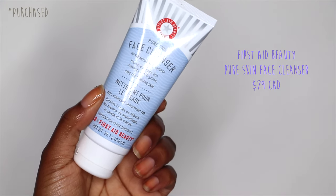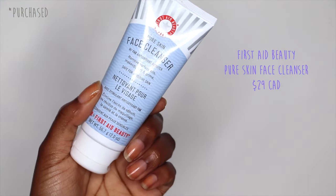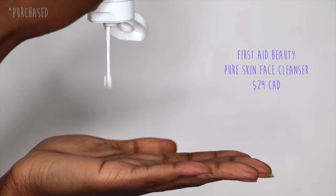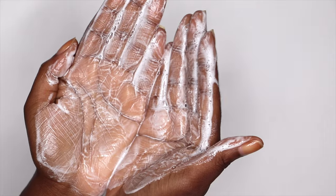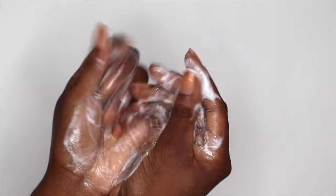If you want more of a moisturizing cleanser, this one from First Aid Beauty — their Pure Skin Face Cleanser — comes off more as a cream rather than an emulsification like the other products. You can definitely see that if a product is more creamy it's usually more moisturizing, and if it's more of an emulsion it's typically more hydrating.